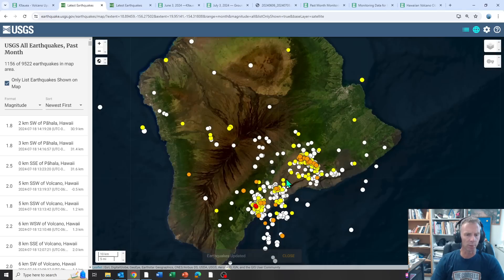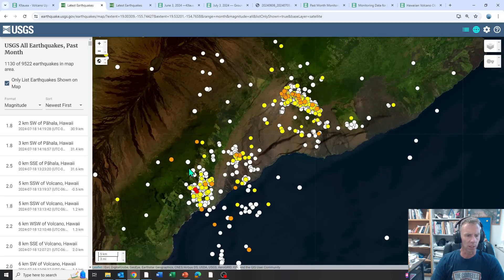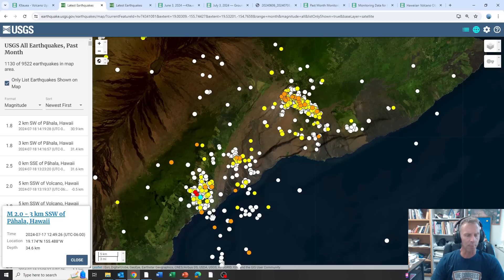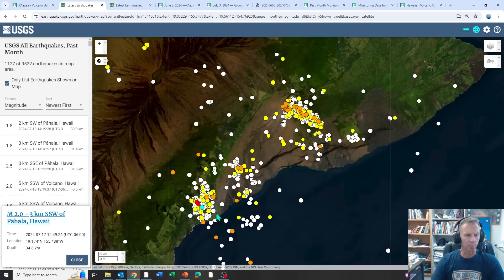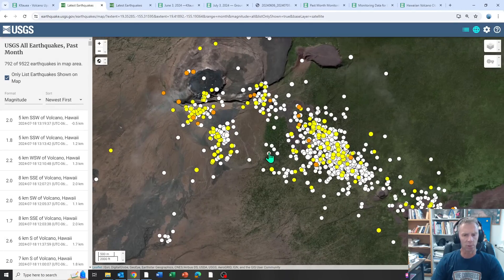Here's the last month or so of earthquakes on the island. You can see Mauna Loa up here. This cluster is the Pahala quakes — these are deeper quakes related to the ascent of the hotspot underneath Hawaii, at about 35 kilometers depth. What we think happens is the hotspot rises up into the crust, encounters some of the crust here, generates some earthquakes, but then gets deflected and moves over to feed Kilauea. This shows about 800 earthquakes over roughly a month, and the lion's share would have been during that swarm in late June to early July.